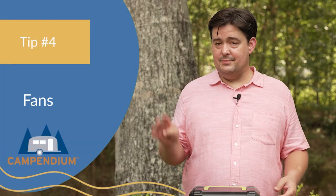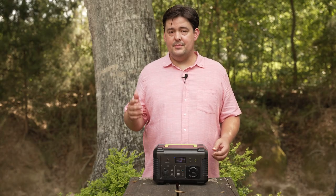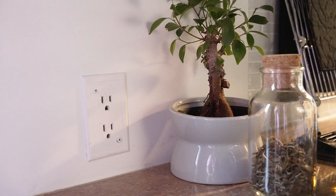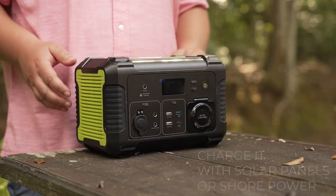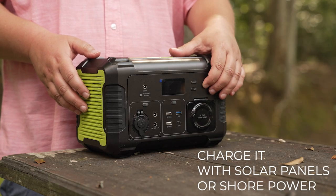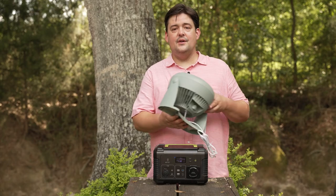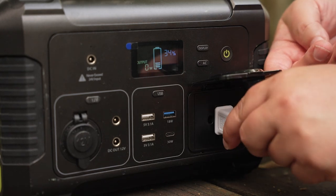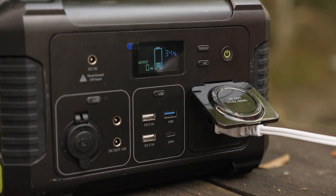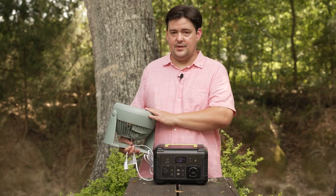Speaking of circulation, tip number four: let's talk about fans. If you just bought an RV, you might be surprised to find out that your electrical outlets do not work unless you're hooked up to shore power or a generator. So it's a great idea to invest in one of these solar battery generators, so you could at least plug in a household fan, or your laptops or mobile devices. Just make sure the unit you buy can handle the amount of watts you need — if you want to plug in a coffee pot, you're going to need a lot more watts than just a household fan.